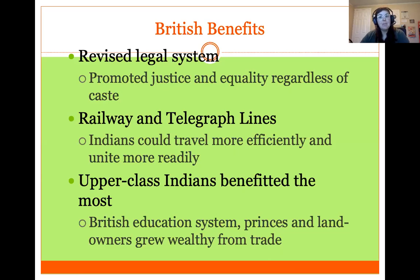Some benefits of the Raj included a revised legal system that promoted justice and equality regardless of the caste system that had existed in India for thousands of years, as well as more railway and telegraph lines that allowed Indians to travel more efficiently. However, most of these improvements really only benefited upper-class Indians — they were the people with access to these benefits — and did not significantly affect the lower class or poorer Indians.